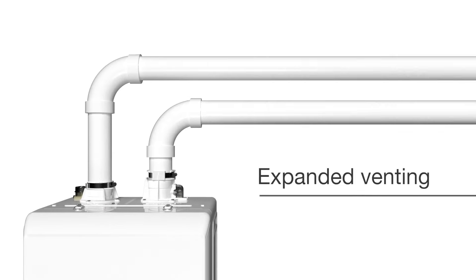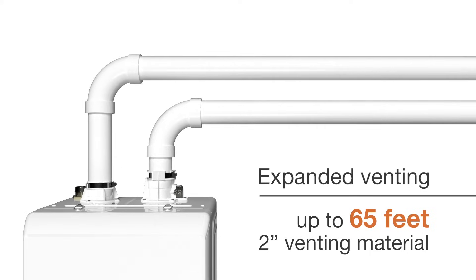Extended venting capabilities expand installation options for today's large custom homes or retrofits. NCBH units offer venting capabilities up to 65 feet with 2-inch venting material, and up to an industry-leading 150 feet with 3-inch venting material.